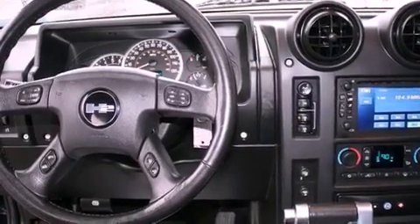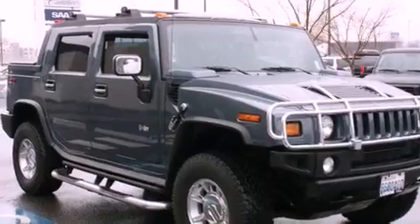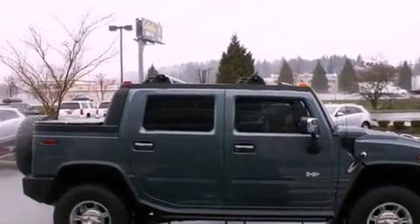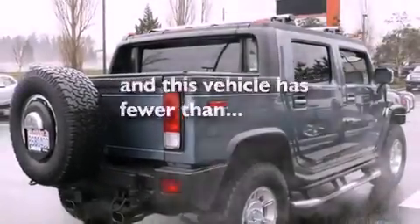The following features are also included: air conditioning with automatic climate control, a folding second row, cruise control, a CD player, leather seats, a bed liner, running boards, traction control, steering wheel mounted controls, and this vehicle has less than 57,000 miles.